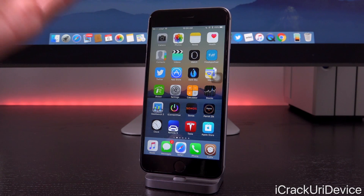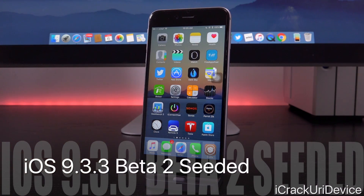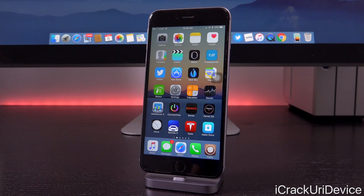Hey YouTube, it's IECU, and today we have something important to discuss in the world of iOS. Apple has seeded the second beta iteration of iOS 9.3.3 to registered developers, what will hopefully be one of the last iOS 9.3.x updates, and what will definitely be the last iOS update before we get the new iOS 10 beta, which will be released on June 13th at WWDC.